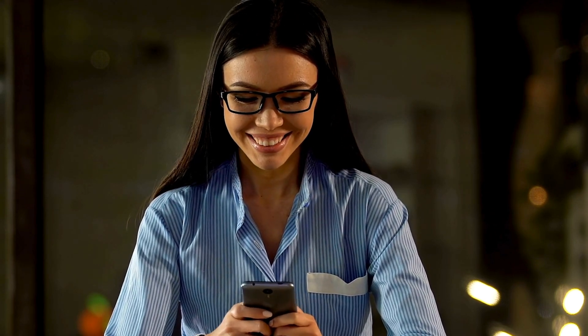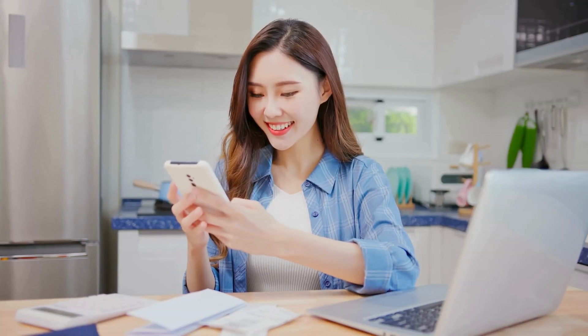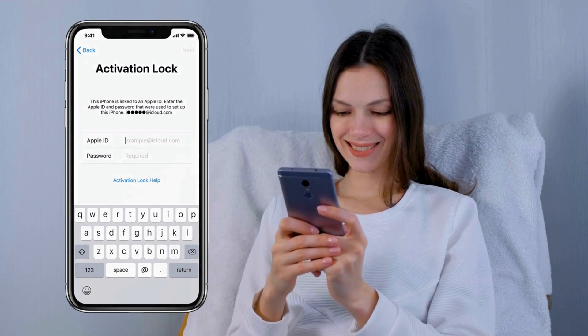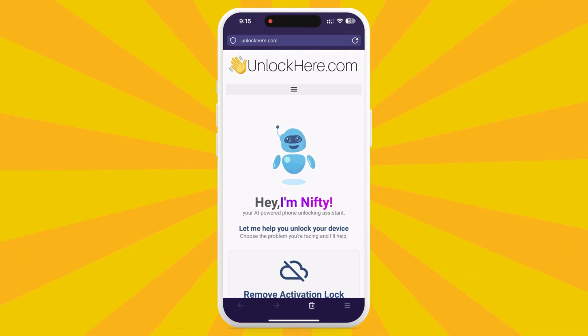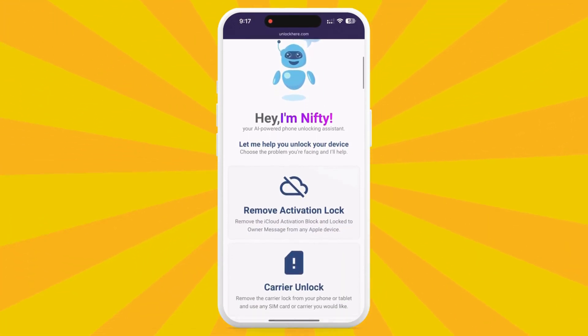Let's dive into the step-by-step process of using UnlockHere.com to free your device from the iCloud activation lock. Start by opening your phone or computer's browser and heading to unlockhere.com — your personal AI assistant for unlocking mobile phone restrictions. Once on the site, you'll meet Nifty, the friendly AI bot.